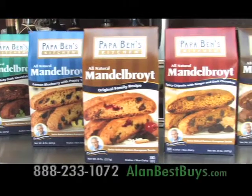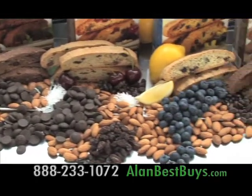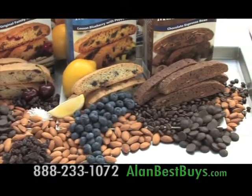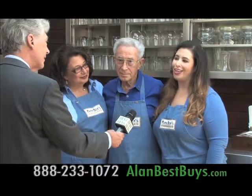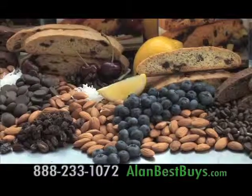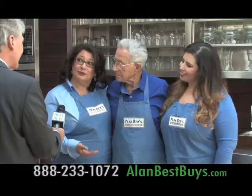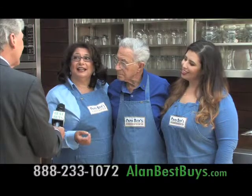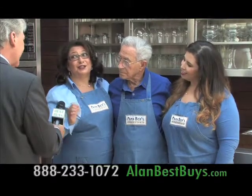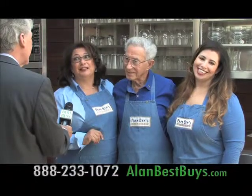This is Papa Ben's Kitchen Mandelbroit — not your grandmother's mandelbrot, which is a European cookie very similar to biscotti but not as hard, made from a traditional Eastern European recipe. Papa Ben's has great flavors: chocolate mint, spicy chipotle with dark chocolate and ginger, lemon blueberry, and espresso bean with dark chocolate.